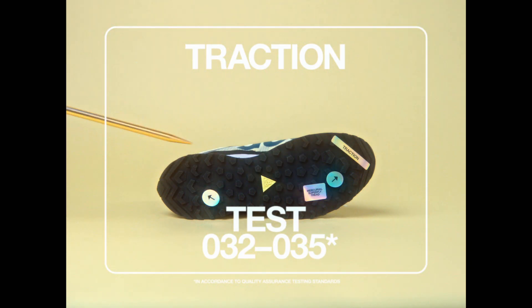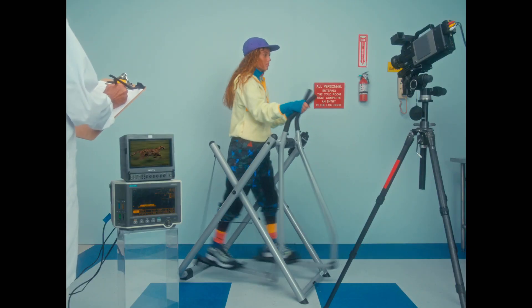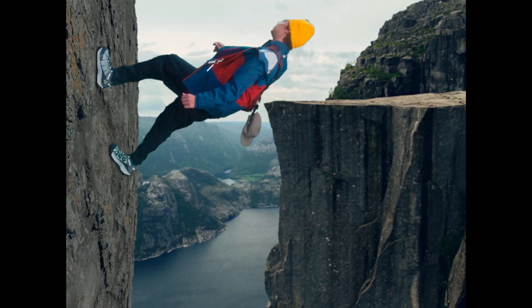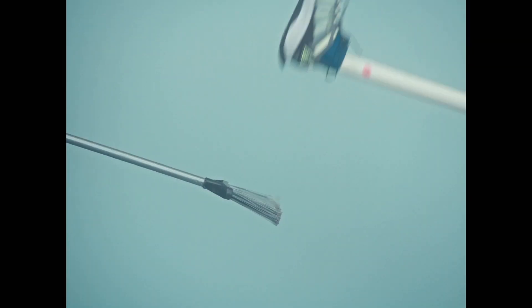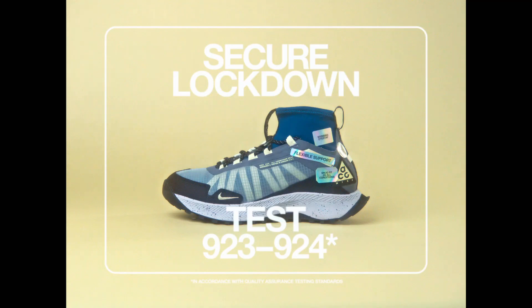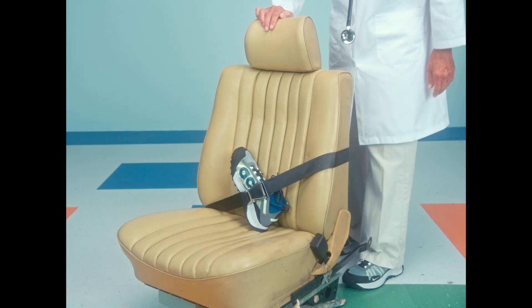Test 32 through 35: Traction. Test 14 and 15: Smooth heel strike. Test 923 and 924: Secure Lockdown.